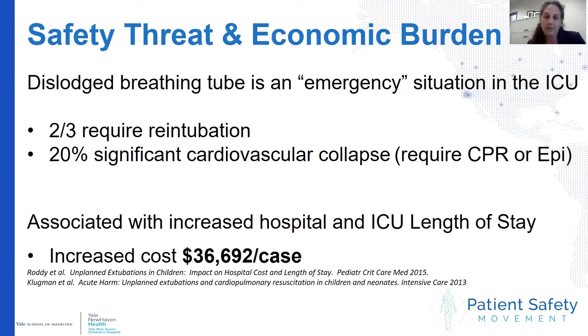What we know about unplanned extubations is that they're both a safety threat and an economic burden — truly an emergency situation. Literature shows that two-thirds of pediatric patients require re-intubation and 20% have significant cardiovascular collapse, meaning they require CPR or vasoactive medications such as epinephrine. Roddy and colleagues demonstrated that each case added over $36,000 to an admission.